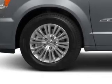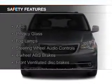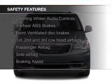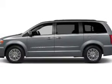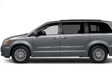Auto-dimming mirrors. Safety was made a priority with these features: a backup camera, fog lights, curtain head airbags, side airbags, second and third row head airbags, and brake assist.